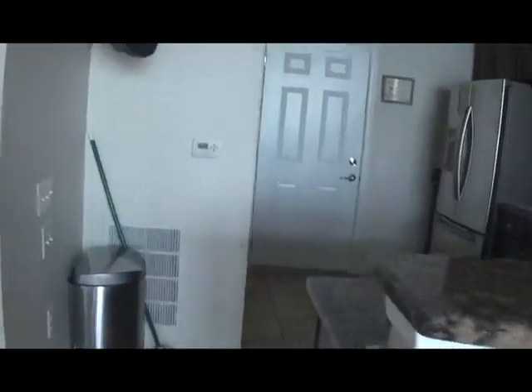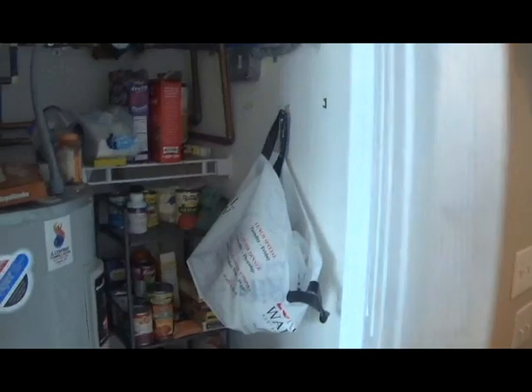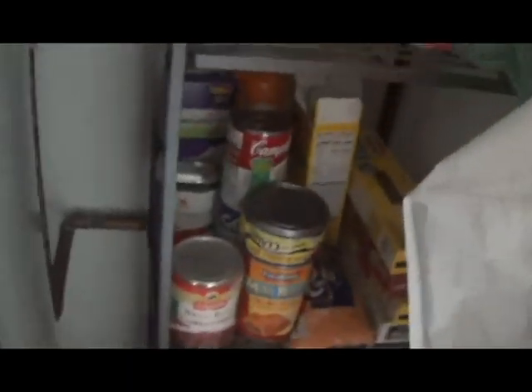And then we have the dining area with a table and chairs. Next, we have the kitchen. Let me just turn the lights on. As you enter the kitchen, you get this cabinet. This cabinet is where we keep the snacks, and we also keep canned goods and pasta in here, and Lily's food and treats. Next, we have a trash can and broom.